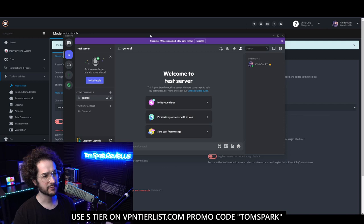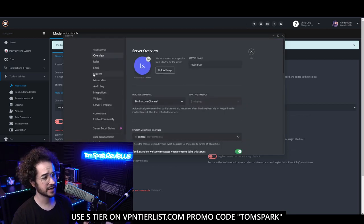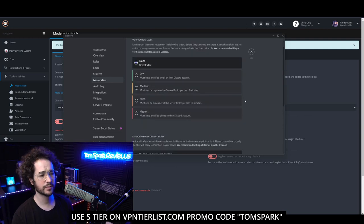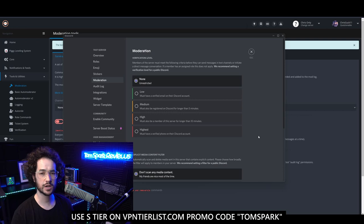We have pretty much a brand new Discord server, and here's how we're going to start things off. The first thing you want to do is go to Server Settings, then go to Moderation. This is kind of up to you — do you think your server is going to have a lot of trolls or a little? If you've had people previously banned and you're making a new server, I honestly would recommend the highest level of verification.